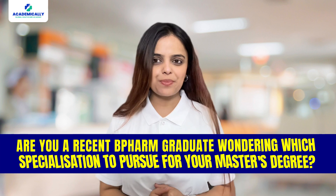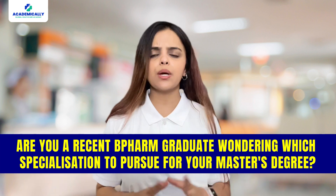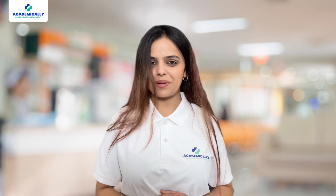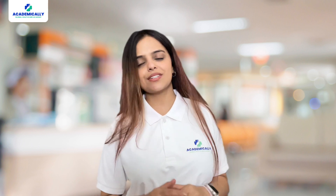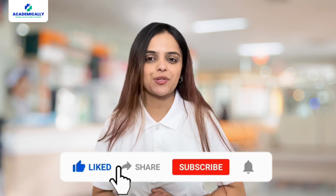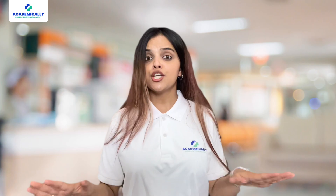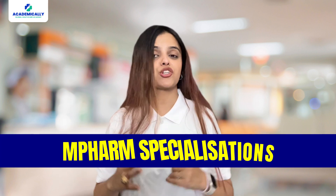Hey there! Are you a recent B.Pharm graduate wondering which specialization to pursue for your master's degree? Well, you've come to the right place. But before we get started, remember to hit the subscribe button and ring the bell icon to stay updated with our latest content. Today we are diving into the exciting world of M.Pharm specializations.